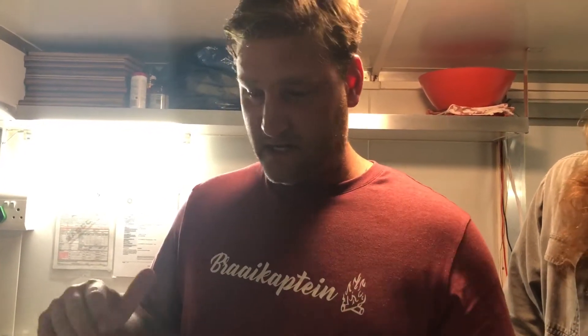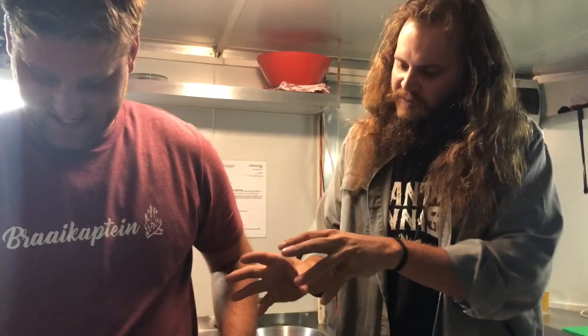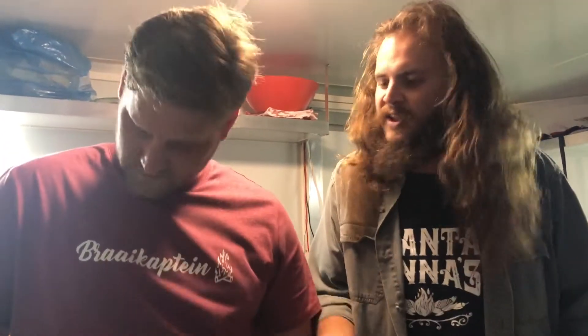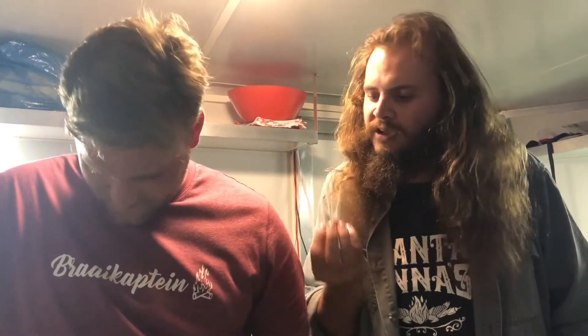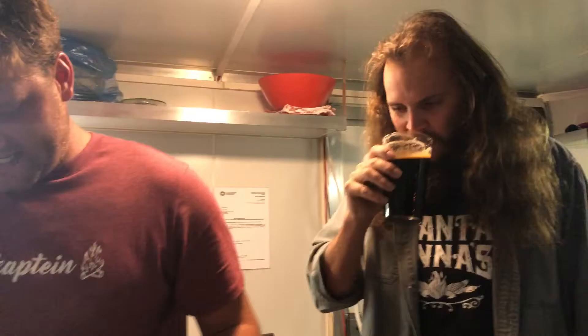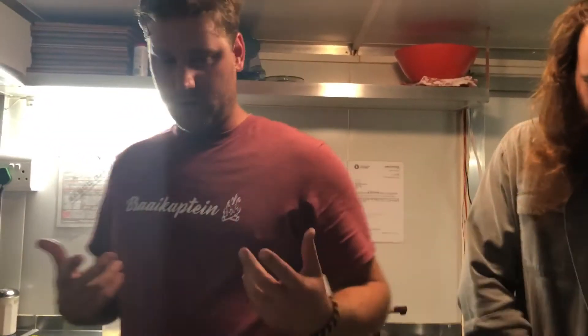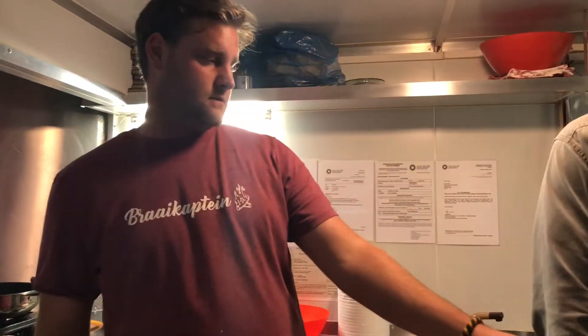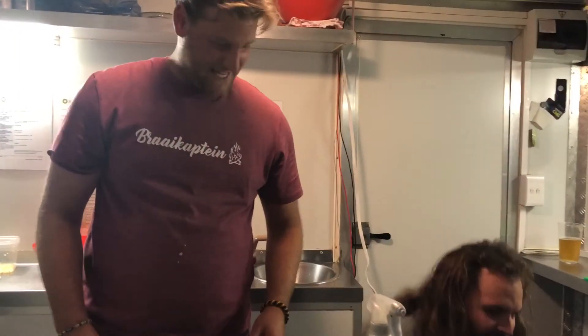We basically just prepare it simply. The taco shells are a really great product, so you don't really have to do too much to them. What I really like about the choice of fish — yellowtail is one of the few green fish that we have. It still has a bit of an oil content, and I think it's an amazing combination. It also holds together nicely when you fry it up.